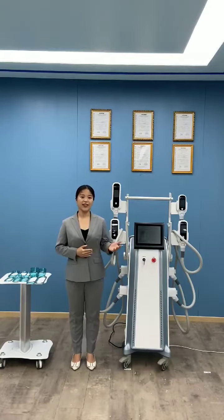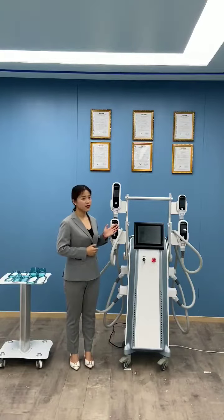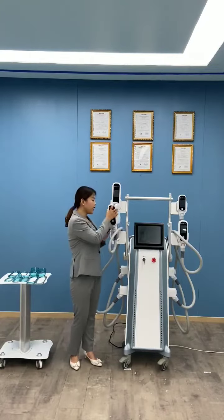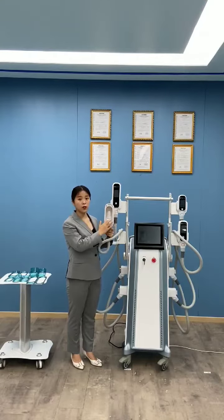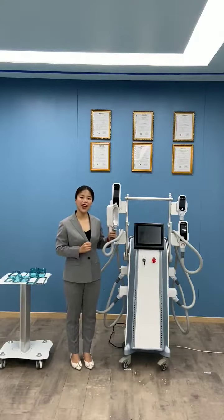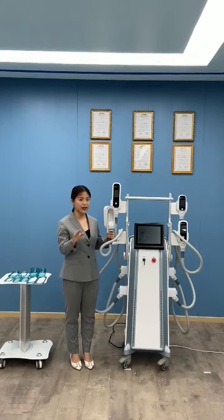Let us today introduce the latest cryolipolysis 360 degree. Cryolipolysis is a super famous technology because it reduces the number of fat deposits. The latest 360 degree can broaden the treatment area, and each time can reduce 40% fat and achieve 6 to 8 centimeter fat thickness reduction. The result is super amazing.